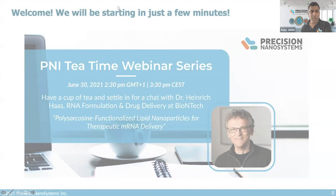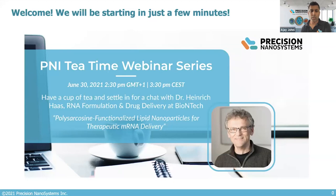Welcome everyone to the Precision Nanosystems Tea Time webinar series. Thank you for joining today and thank you to Dr. Heinrich Haas for being our presenter. Dr. Haas is the Vice President of the RNA Formulation and Drug Delivery Group at BioNTech, and today he will be talking about polysarcosine-functionalized lipid nanoparticles for therapeutic mRNA delivery.